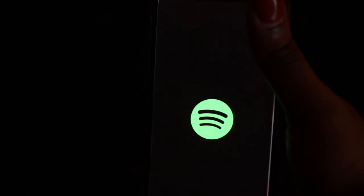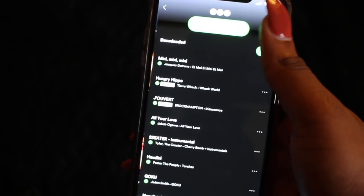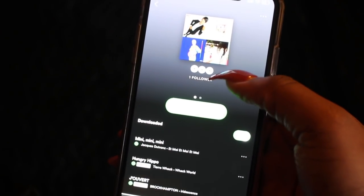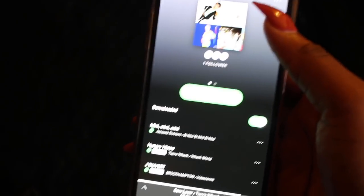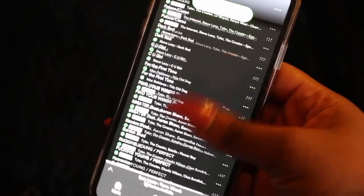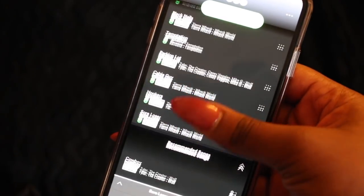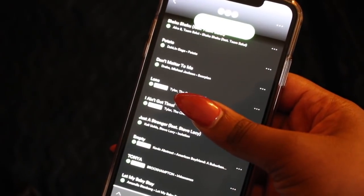I have Spotify. I just made a new playlist that I'm really into. I have one follower, which is my friend. You guys should go follow me if you want to listen to the music I listen to — I have like 200 songs in this playlist.